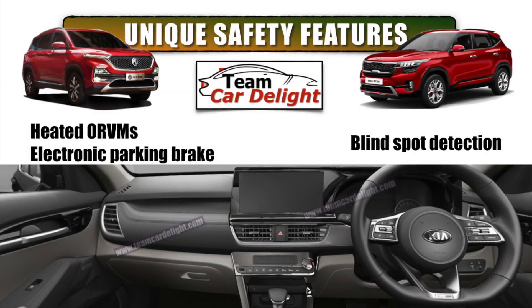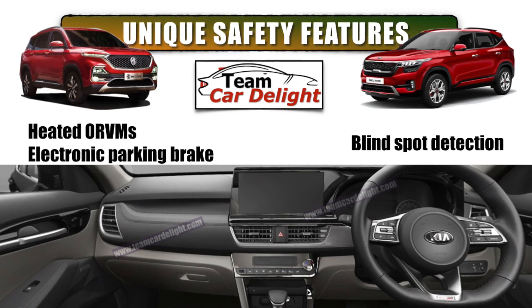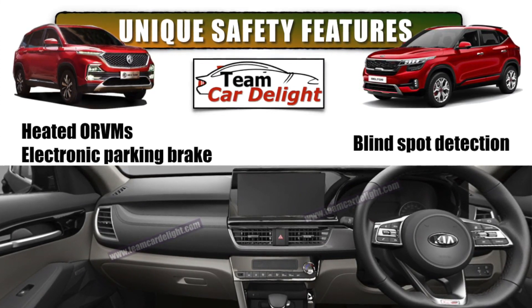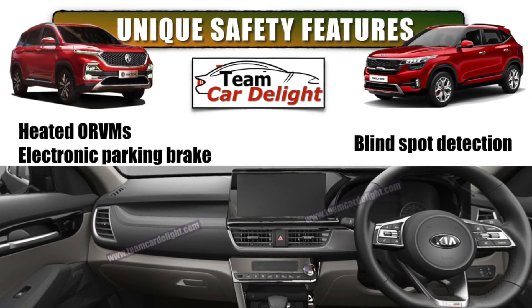Now let's talk about unique safety features available in Hector and vice versa. In MG Hector, we get heated ORVMs, electronic parking brake, and blind spot detection, which are not available in Seltos. Both are neck to neck on safety features, but it is MG Hector which is slightly better.